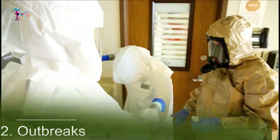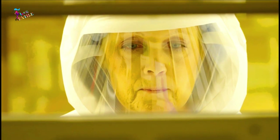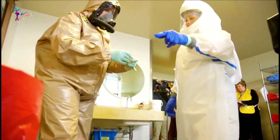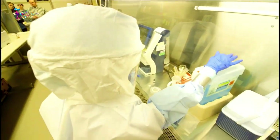During outbreaks such as when Ebola struck West Africa in 2016, hazmat suits with medical-grade protection were lifesavers. Medical personnel and other volunteers mobilized across the continent to lend assistance, which meant close contact with patients suffering from the ravages of Ebola.